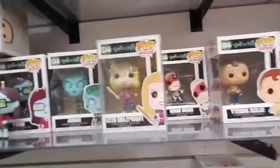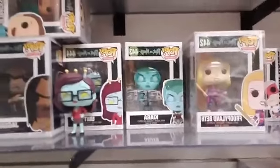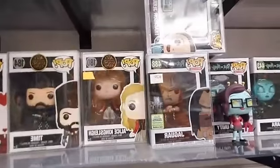Slick Morty, Noob Noob, Froppy Land Beth, and that's Unity. Jaguar — that's my favorite. And up there is Tracksuit Jerry.